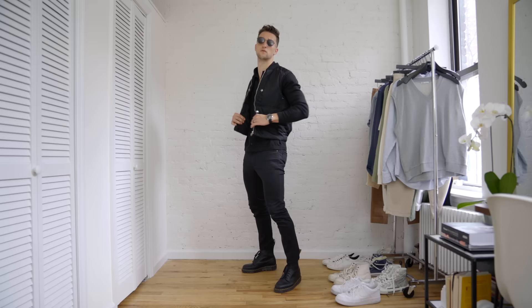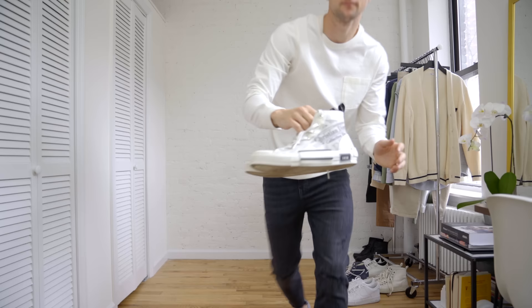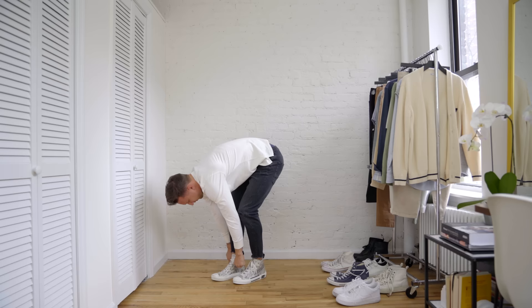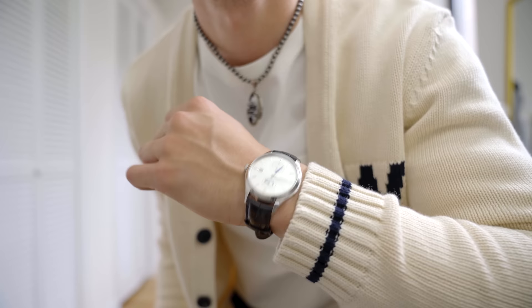For Saturday, outfit number six: a pair of ripped Zara jeans, then from Goodfellow at Target a long sleeve with a pocket — I love their essentials. Then we've got from Dior these beautiful kicks in white and black. And then this amazing cardigan from Zara in cream with some black detailing — really like this. I added some black specs as well as a necklace, a Mont Blanc watch, and a little bracelet from Vitaly for an overall really chill, almost collegiate type vibe that I think is really dope. Took me a second to get back into cardigans but this one really did it for me.